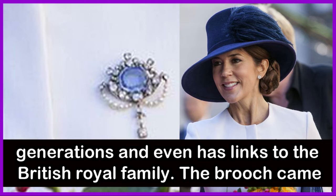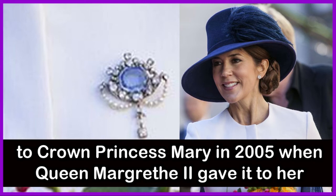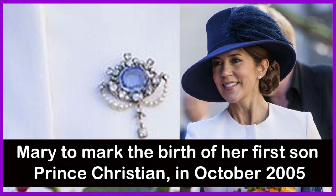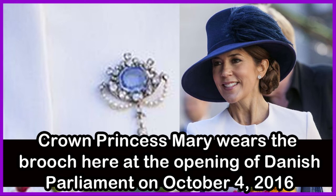The Cannot Sapphire brooch has been in the Danish royal family for generations and even has links to the British royal family. The brooch came to Crown Princess Mary in 2005 when Queen Margrethe II gave it to her daughter-in-law, presenting the jewel to mark the birth of her first son, Prince Christian of Denmark in October 2005. Crown Princess Mary wears the brooch here at the opening of the Danish Parliament on October 4, 2016.